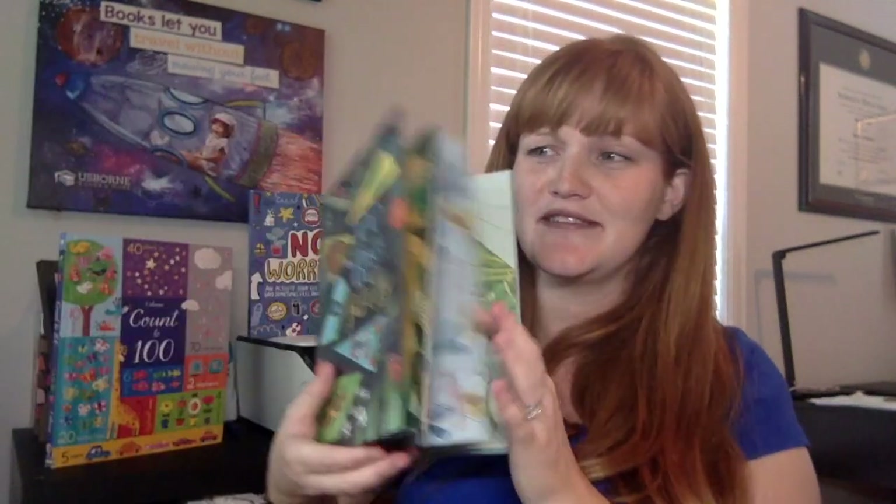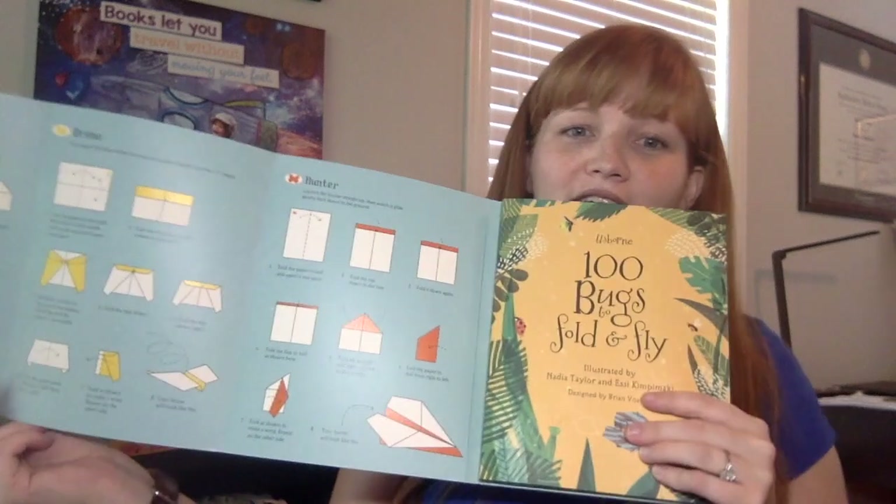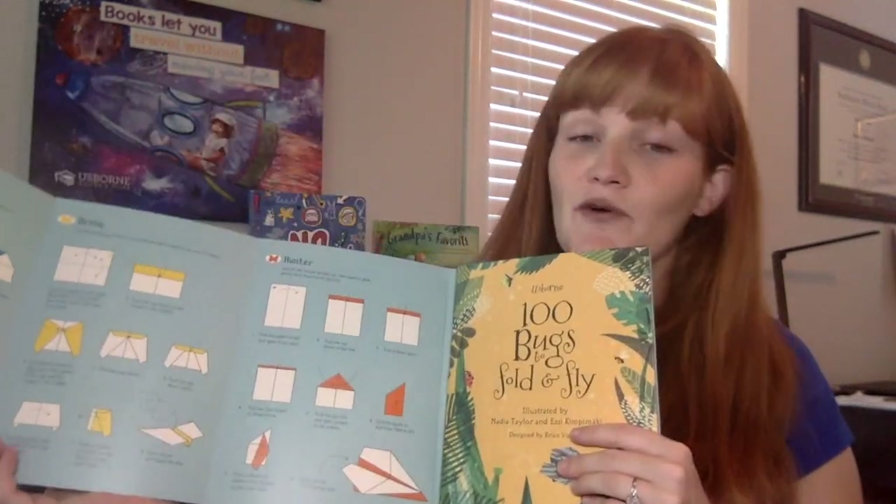Do you have any bug lovers at your house? A Hundred Bugs to Fold and Fly has a hundred pages that tear out really easily and gives you instructions for how to fold and fly them into paper airplanes. We have great books in this series for paper airplanes to fold and fly, birds to fold and fly, and dragons. There are four different ways to fold and all the instructions are right there, so you can be the super fun mom who knows how to fold an amazing paper airplane.